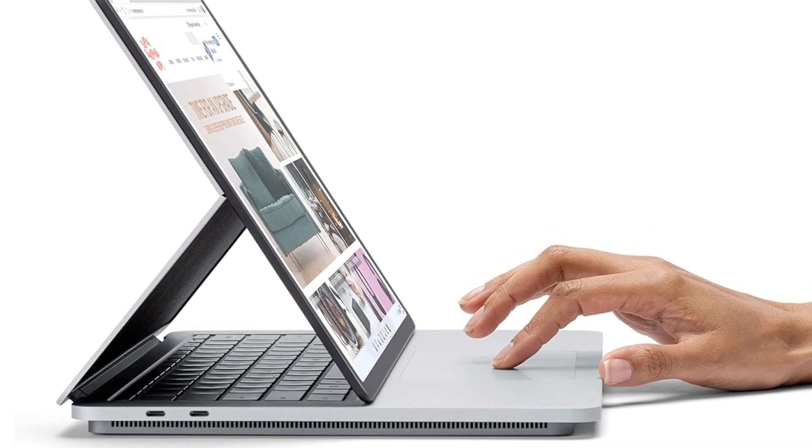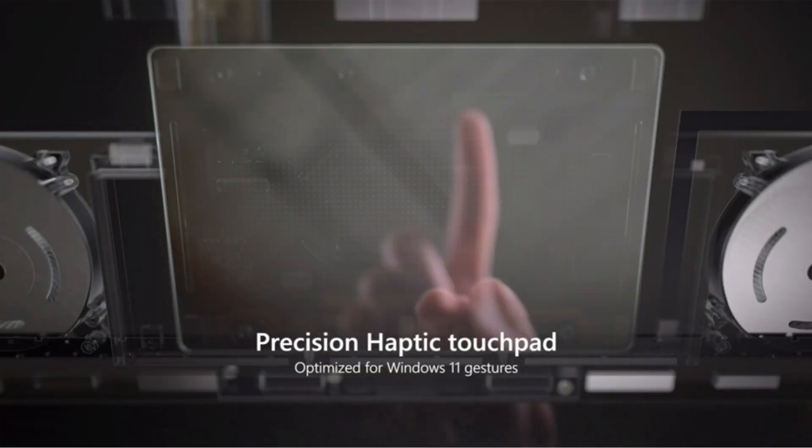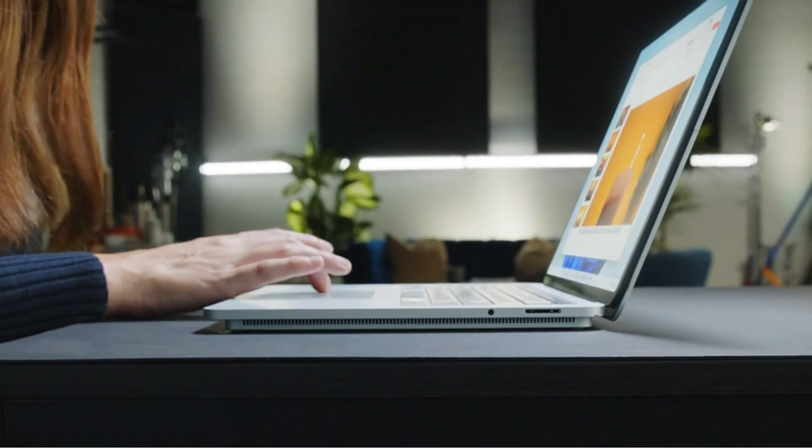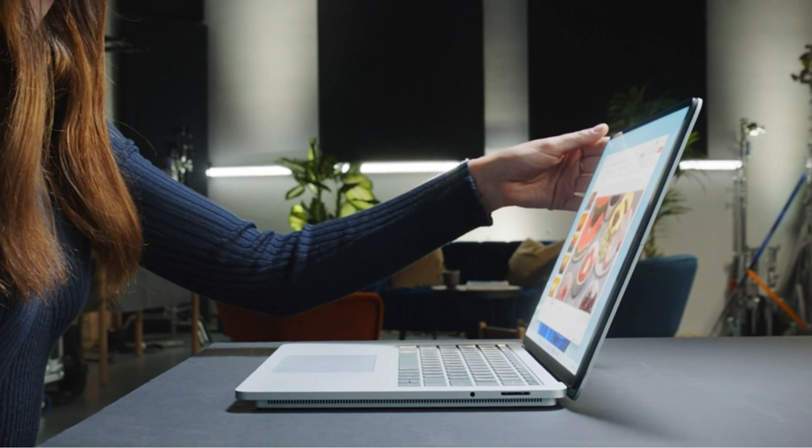The touchscreen is brilliantly designed and offers good brightness and color coverage — 505 nits and 82% Adobe RGB. We also appreciated the 3-to-2 aspect ratio, which is taller than a usual widescreen laptop display.